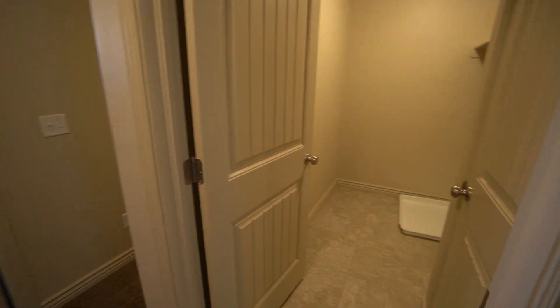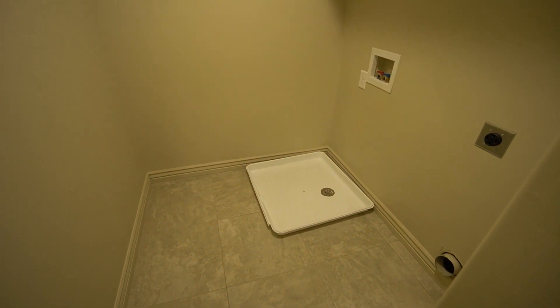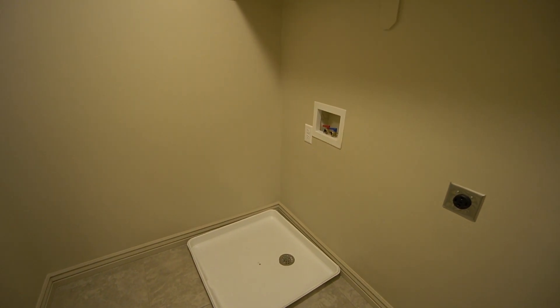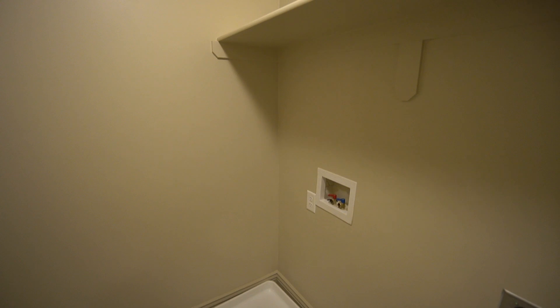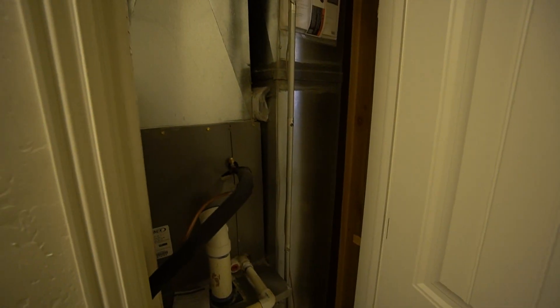Also up here we have your laundry room. You have a good amount of space here with your hookups for your washer and dryer. Up above we have a nice big shelf, great for storage here in the laundry room. Also in here we have a small utility closet where we have your furnace.